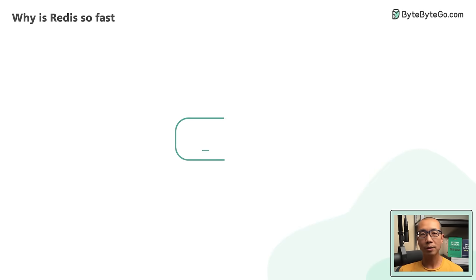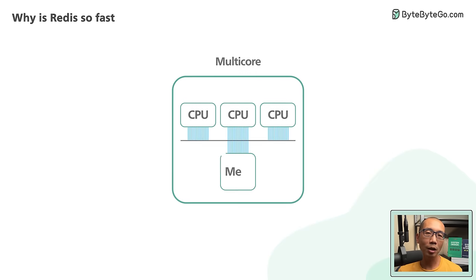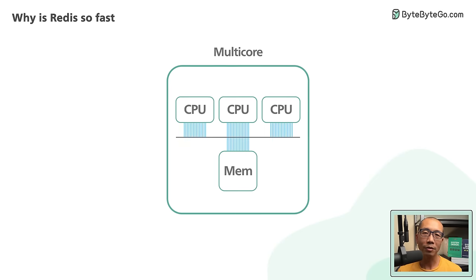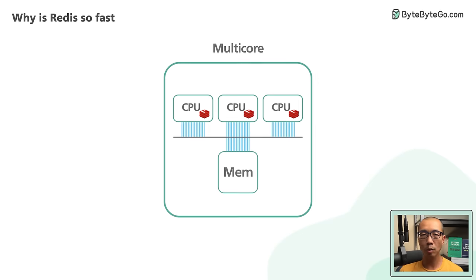A drawback of this single-threaded design is that it does not leverage all the CPU cores available in modern hardware. For some workloads, it is not uncommon to have several Redis instances running on a single server to utilize more CPU cores.